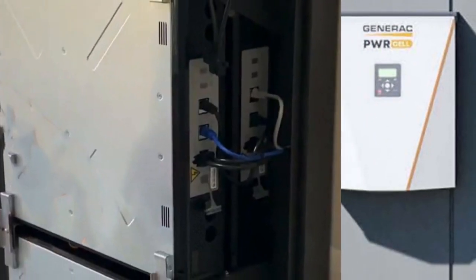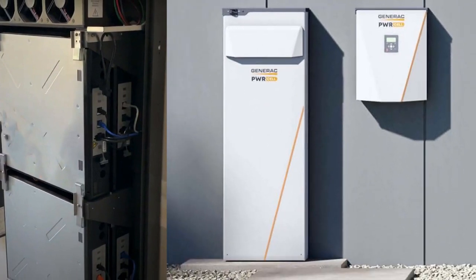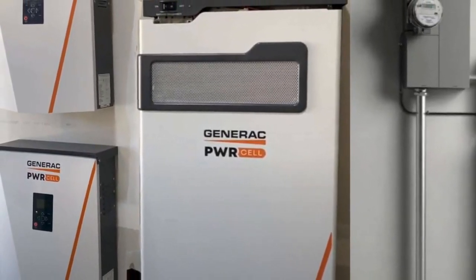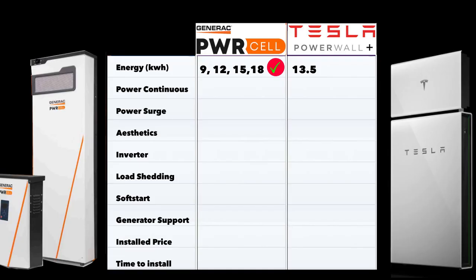The Generac Power Cell is modular — you can fit a maximum of six battery units inside the casing. Each unit is 3 kWh, and the base size is three units, giving you 9 kWh. You can scale it up to 12, 15, or 18 kWh. This flexibility also makes it easy to add batteries later at your leisure, and you can do it yourself. With Tesla, everything is integrated; if you want more capacity you have to buy another full unit, doubling to 27 kWh. On energy flexibility, the Power Cell wins.